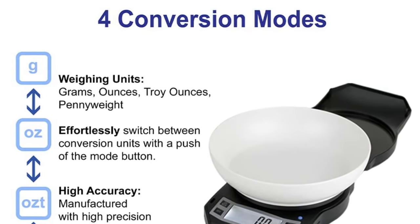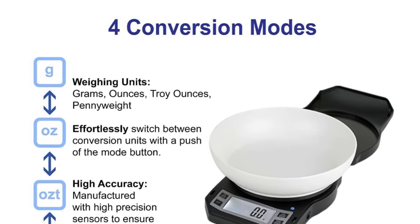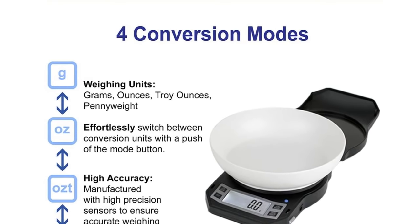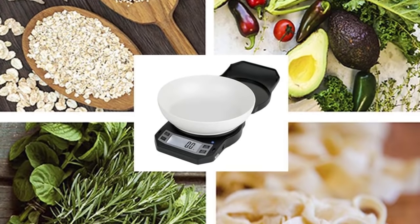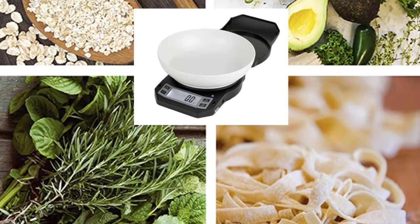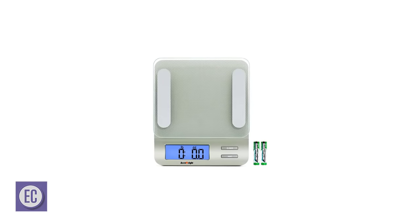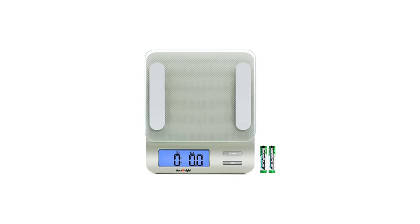This food scale has an auto shutdown feature that activates after two minutes. The best part is that if you need to use it for a longer duration, it can be powered with an AC adapter. Pros: compact and lightweight, backlit LED display, easy-to-read, measures in 0.1 gram increments, works with both battery and AC adapter. Cons: does not include a weighing bowl.